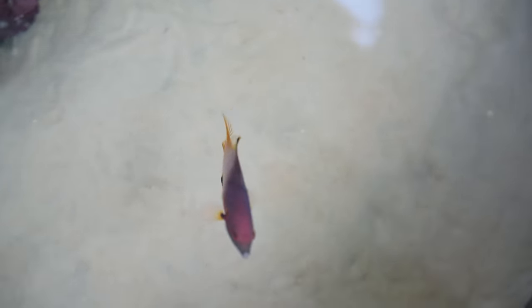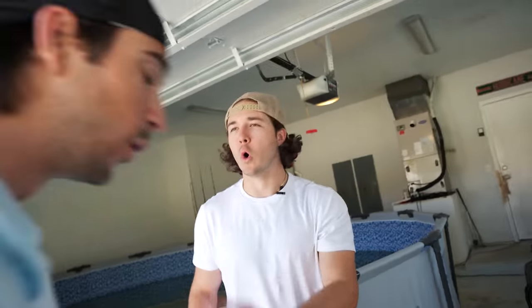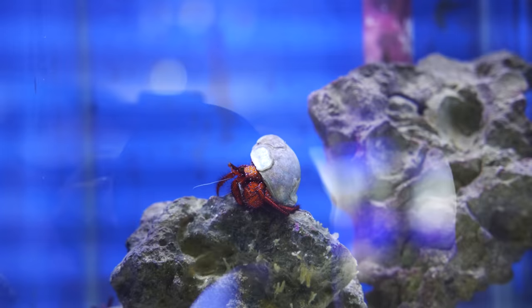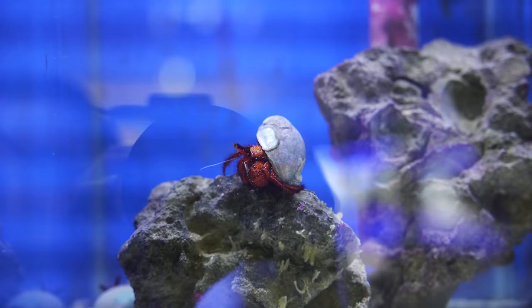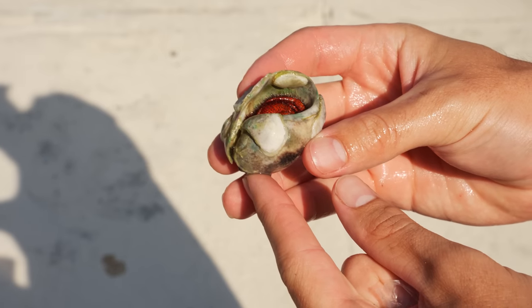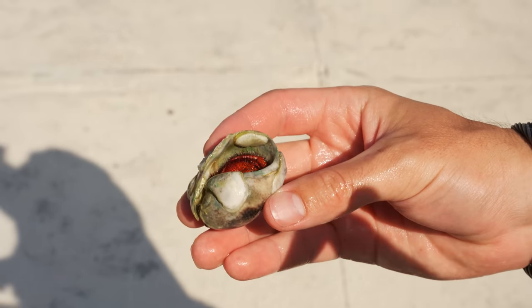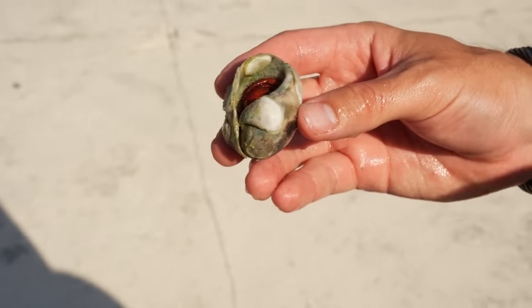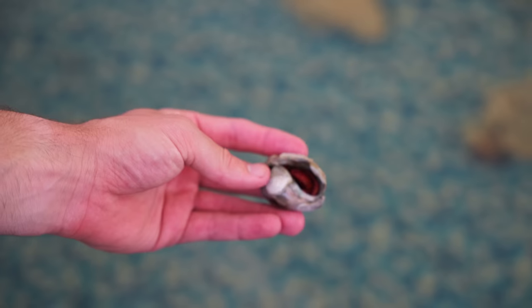Let's get into fish number two - bag number two. This is the hermit crab we saw at the second store. This is the big hermit crab that we just had to get. It's got a really cool looking shell - inside the tank at the store it almost looked like it had white and blue spots. He's hairy, got a lot of spots all over him. That is a cool-looking hermit crab and we're going to add him to the big pond because we already have a hermit crab in there and he's thriving.